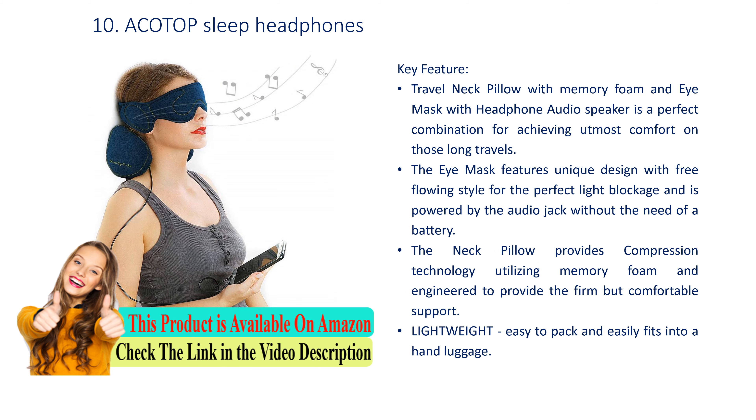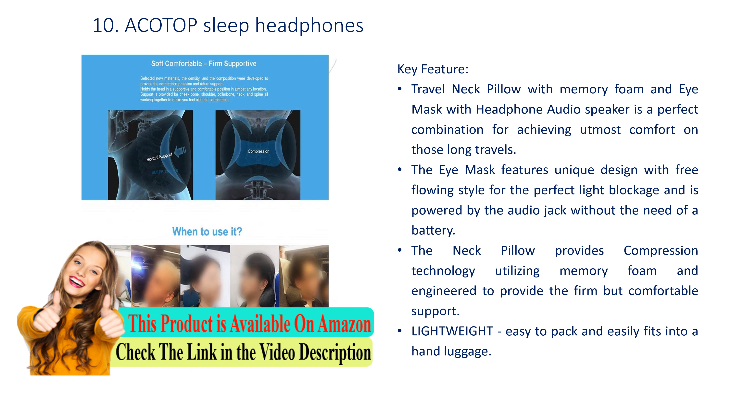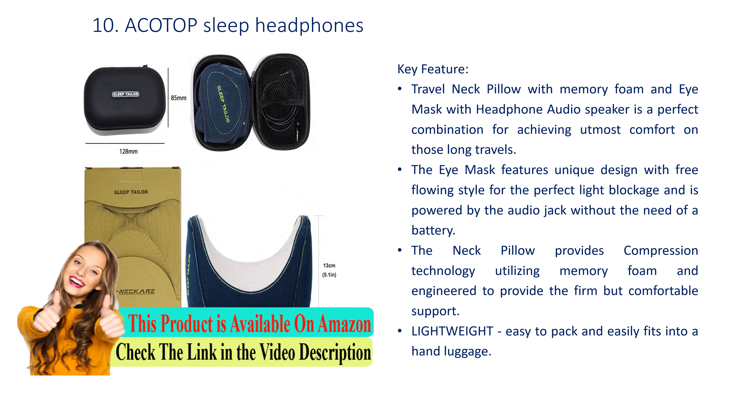The iMask features a unique design with free flowing style for perfect light blockage and is powered by the audio jack without the need of a battery. The neck pillow provides compression technology utilizing memory foam, engineered to provide firm but comfortable support — lightweight, easy to pack, and easily fits into hand luggage.